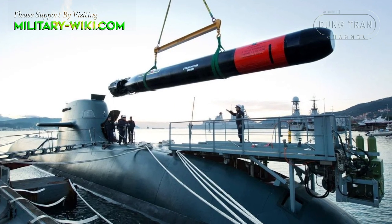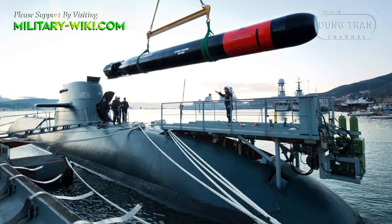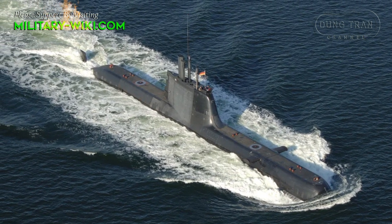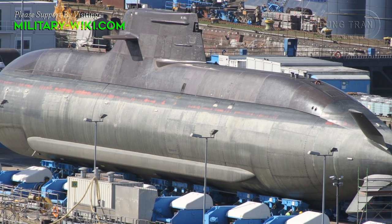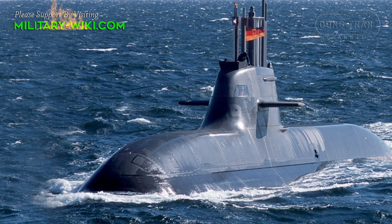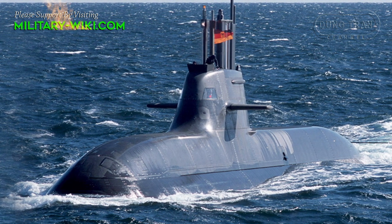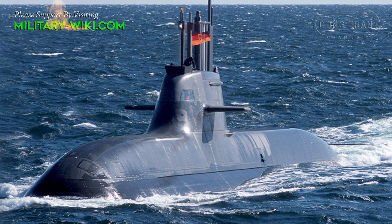Torpedoes are still the primary weapon, and the Type 212A features six 533 mm torpedo tubes. The tubes are positioned in two rows of three, four pointing slightly left and two tubes to the right. Additionally, the submarines can be used to deploy German special operations forces through the torpedo tubes. While the German Navy may only have six of these Type 212A boats in operation, these are quite powerful and quiet boats that can operate in brown, green and blue water environments.